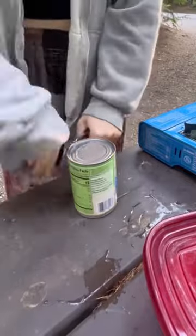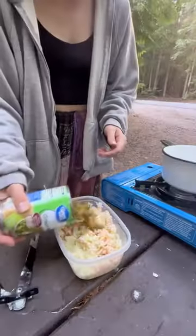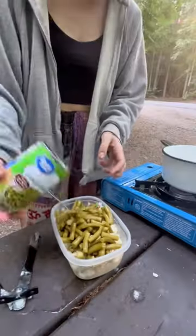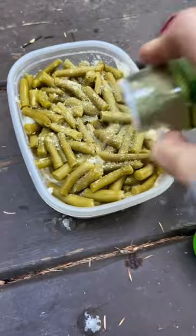If anyone wants to donate a new can opener to my cause, I'm now accepting donations, because this thing pissed me off. But I finally got it open and added it to the container — I should say this is two meals, I'm just meal prepping. Then I add garlic salt, because I eat garlic salt on everything, and some pickle seasoning from Trader Joe's.